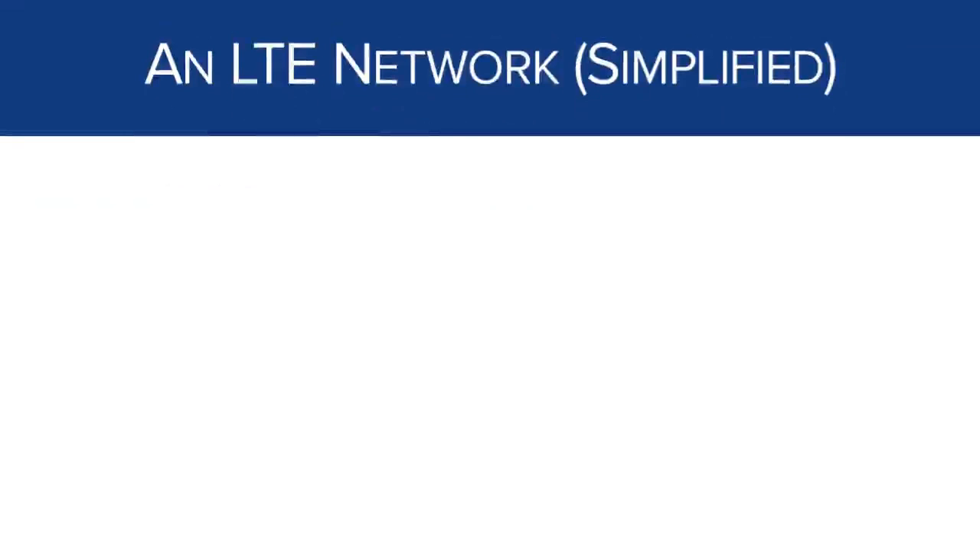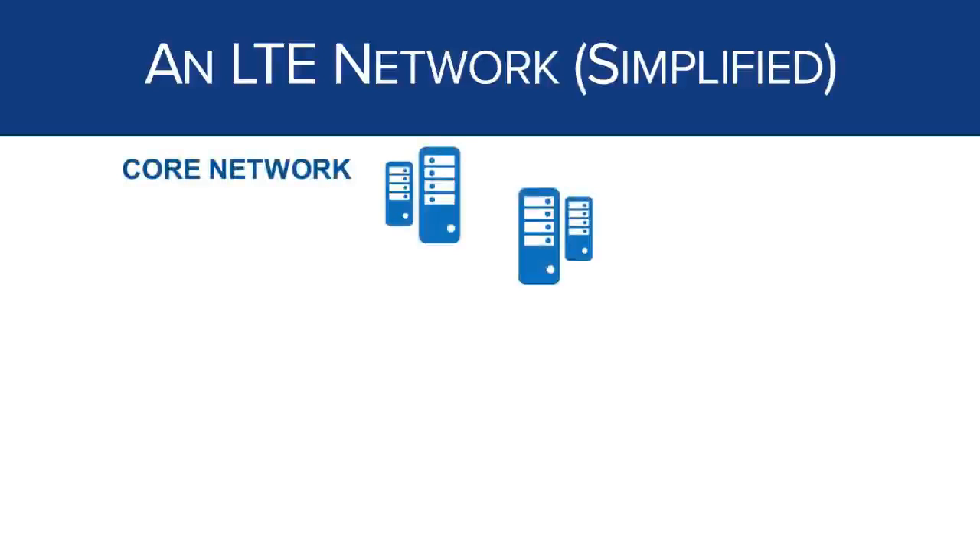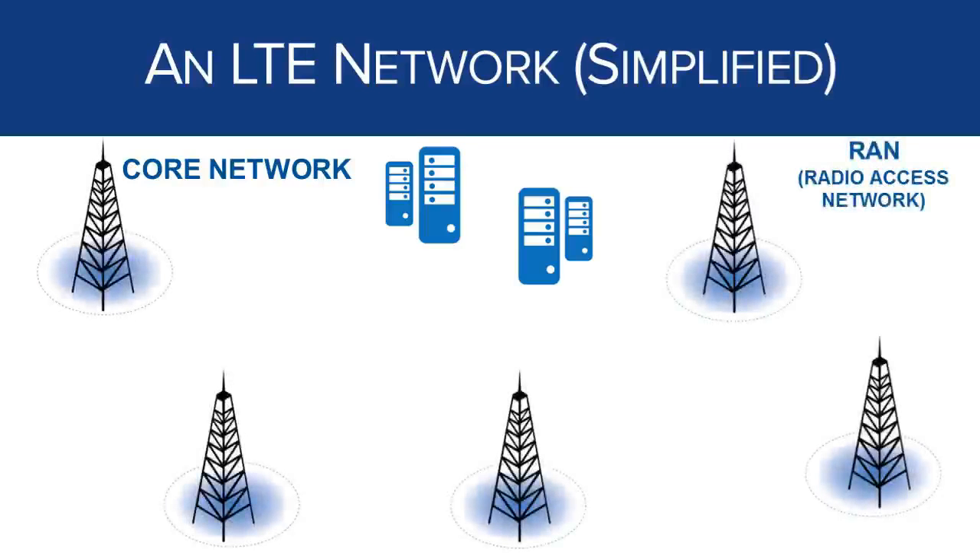What does an LTE network look like in the real world? An LTE network has four major components or subsystems. First is the core network, which is the brains of the network — it consists of servers and gateways that control access, quality of service, billing, and network policies, and provides access to the internet and multimedia services like telephone calls. Second is the radio access network — the easy way to think of this is the cell towers you see. These towers have transceiver equipment called eNodeBs and antennas that provide wireless coverage for your device.